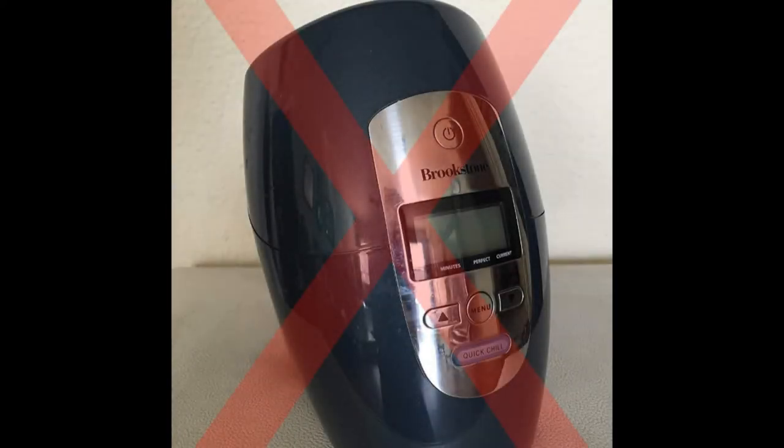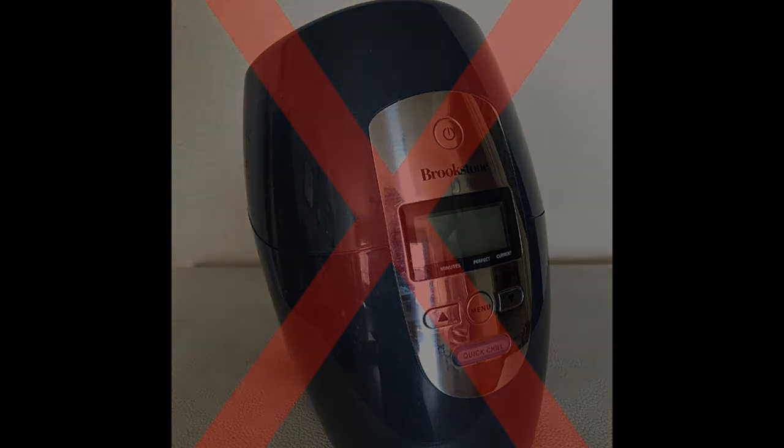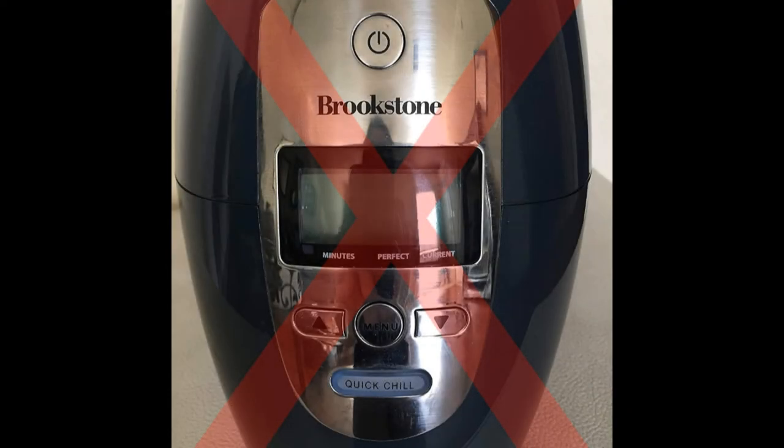Also avoid the Iceless Wine Chiller. While the product may seem convenient at first, it is important to consider the features and quality of the device. At less than $40 it might seem like a bargain, but this device does not cool down a bottle of wine effectively. When switched on and a bottle of wine is placed inside, it takes a considerable amount of time to reach the ideal temperature in order to serve chilled wine.